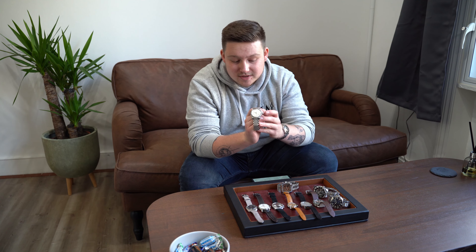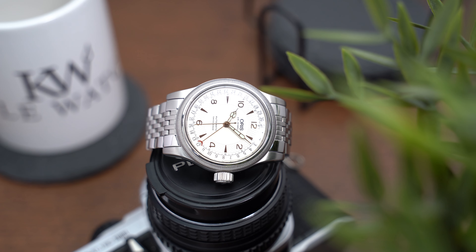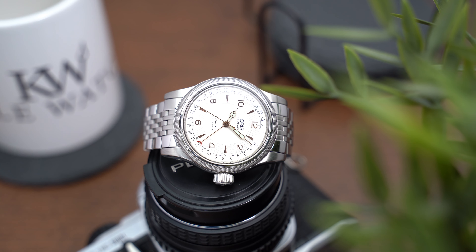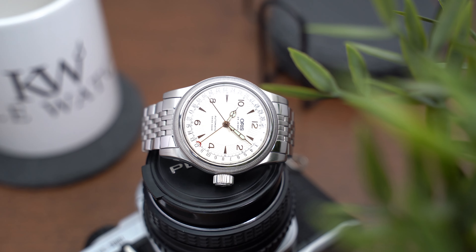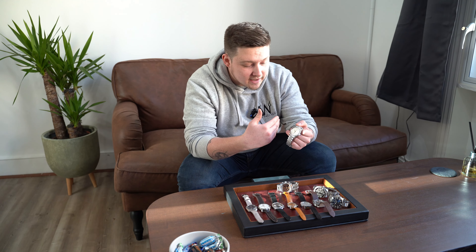Sticking with Oris, let's look at another one — and it couldn't be further from that Aquis as a dive watch. This is the Oris Big Crown pointer date, and as the name suggests the hand points to the date around the outside of the dial. This is a gorgeous watch, very true to the originals from the 1960s and 70s. It comes on its bracelet with full box and papers, again under a thousand pounds. The gold on the inside of the dial with the cathedral hands makes it a really good looking watch, and very practical for everyday use — whether you're an office worker, in college, whatever you're doing.